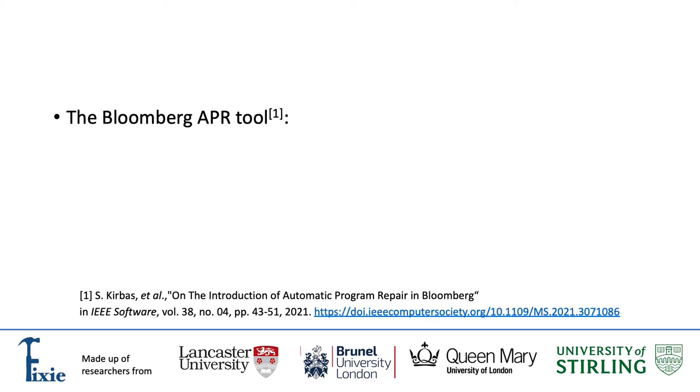In this video, I will give an overview of an Automatic Program Repair tool developed and used by Bloomberg, the global finance, media and tech company. For more details, please check our paper on the introduction of Automatic Program Repair in Bloomberg, published in the July-August 2021 special issue of IEEE Software Magazine about APR.